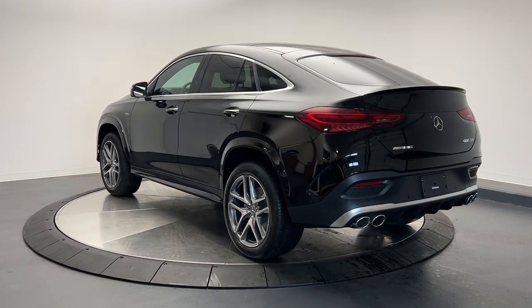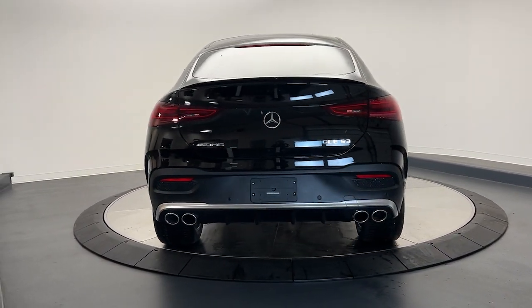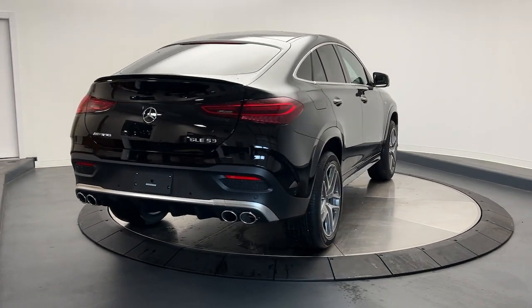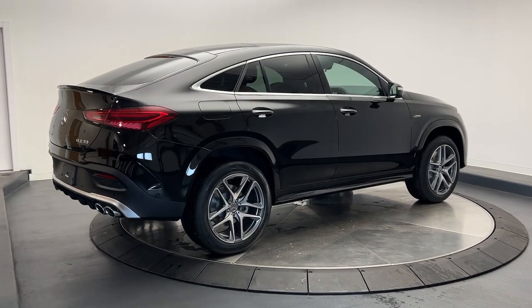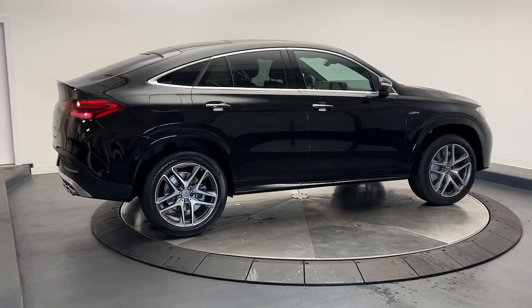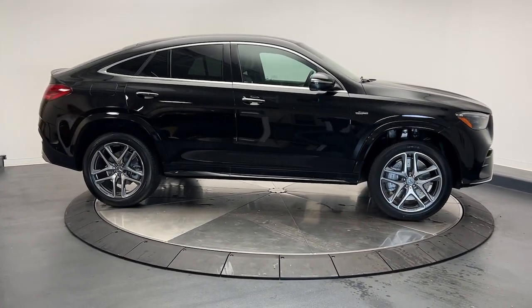The following are some of this vehicle's highlighted options: Apple CarPlay and/or Android Auto, touchscreen infotainment system, panoramic roof, navigation system, keyless entry, heated mirrors, premium sound system, backup camera, satellite radio, and power liftgate.